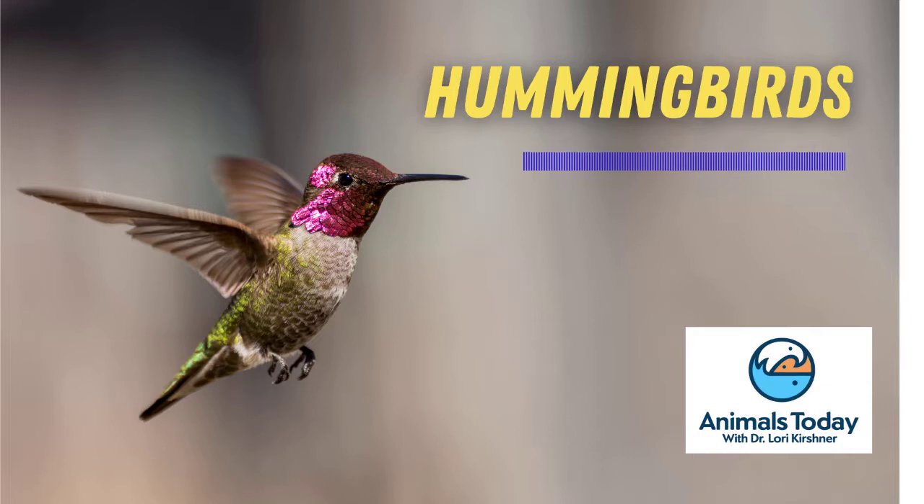The smallest hummingbird, the bee hummingbird, can weigh less than 2 grams — that's less than a penny. And most weigh less than 5 grams.